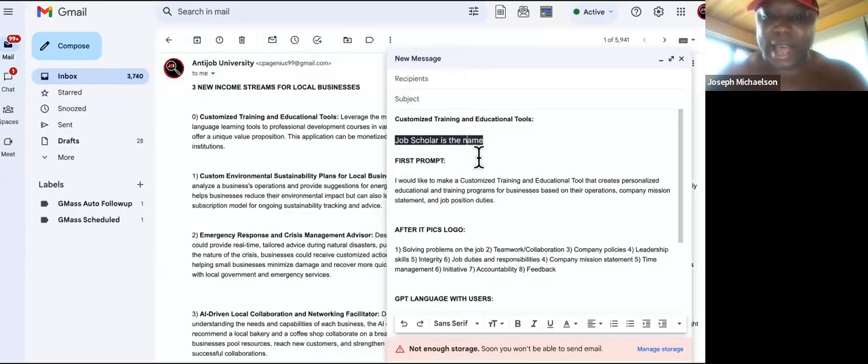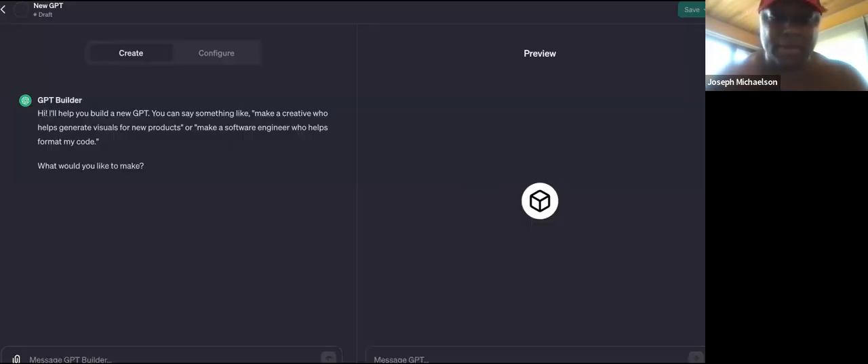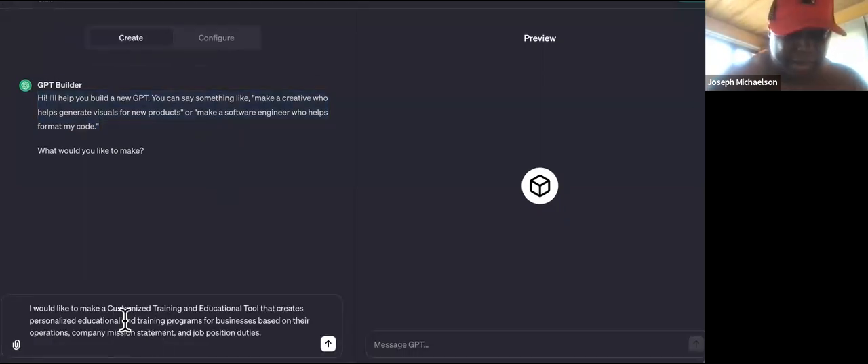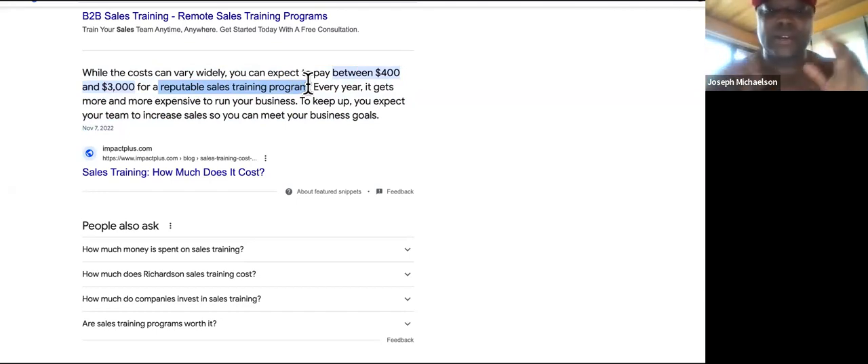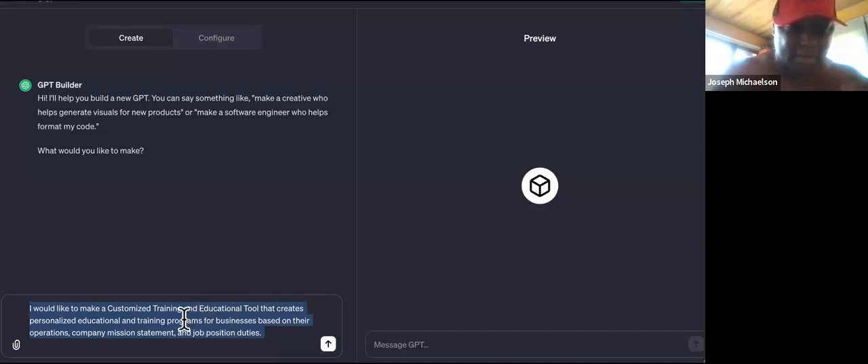We're going to build something called Job Scholar. I paste in my prompt: I want to make a customized training and education tool. Why? Because you can expect to pay $400 to $3,000 for a reputable sales training program. Grant Cardone made his millions before real estate by selling sales training to local car dealerships — they were paying him $3,000 to $10,000. It's going to create personalized education and training programs for businesses based on their operations, company mission statement, and job duties.